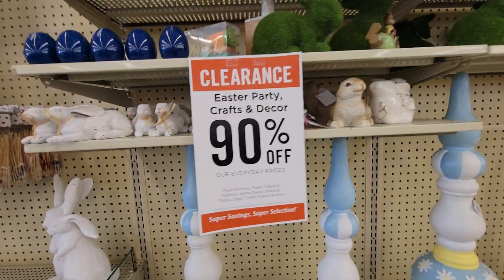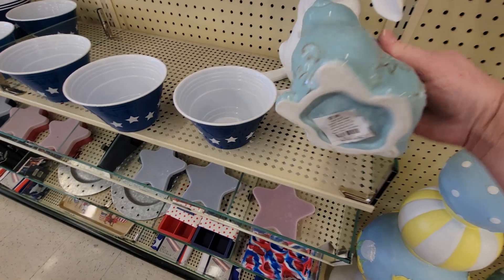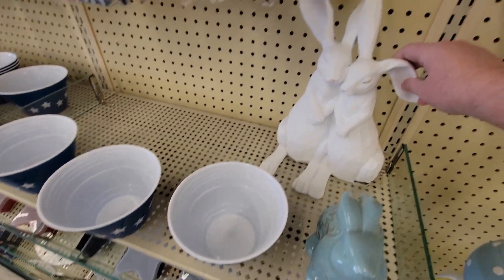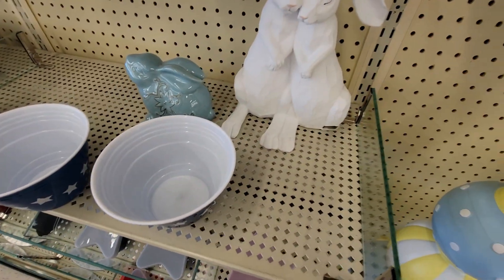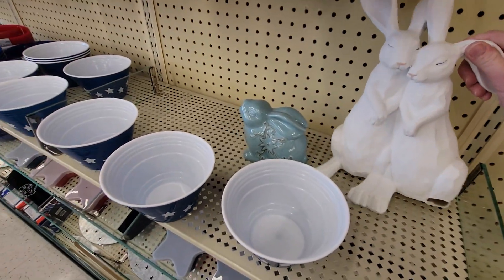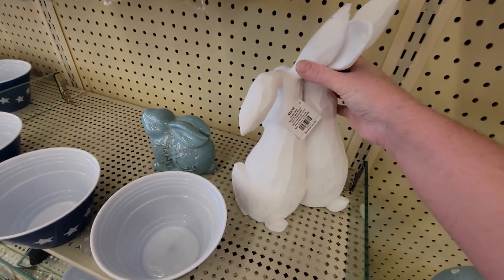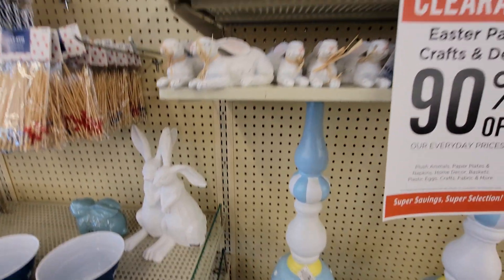Here's some other Easter stuff. This little bunny right here is originally $7.99, so he would only be $0.79. And then this little cute bunny pair — he's missing his little foot, little paw, whatever you want to call it. But sometimes you can hide things like put an egg in front of it to disguise when they're broken.